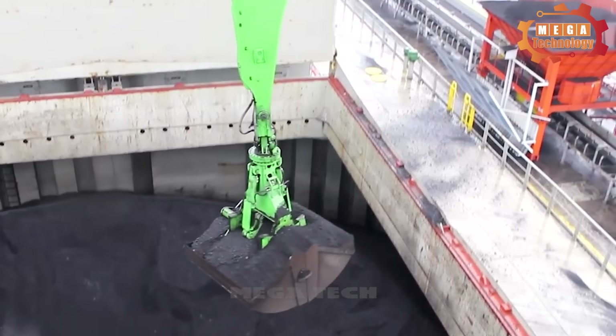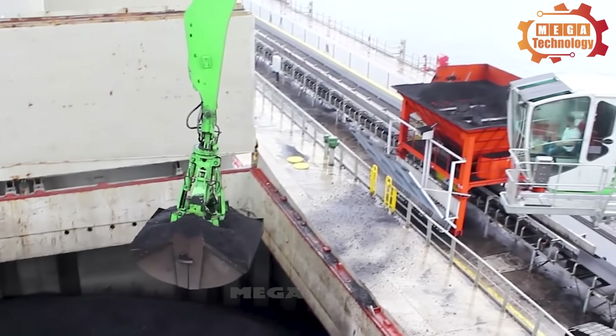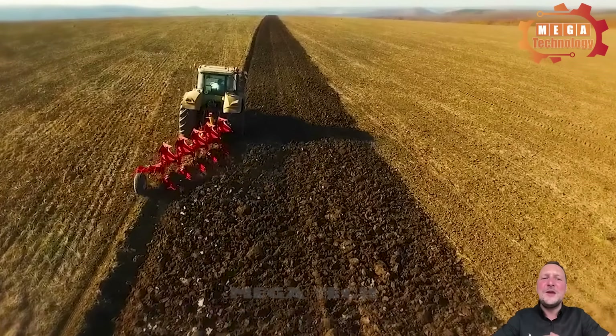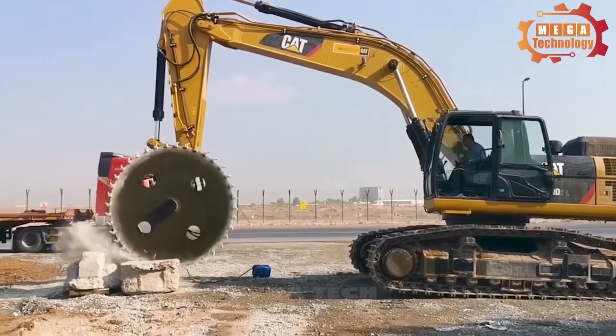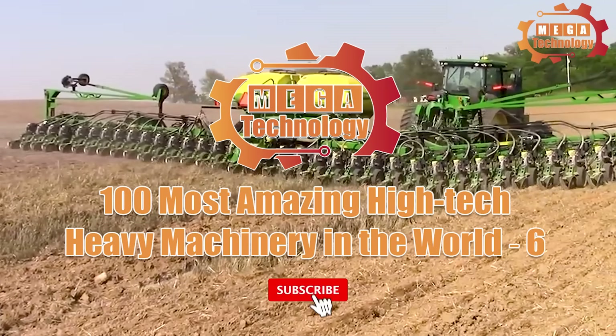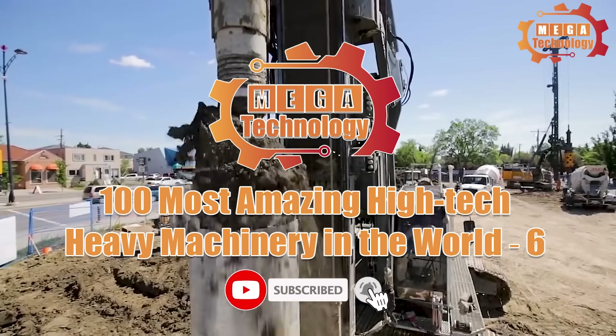Welcome to Mega Technology. Make sure you're ready to embark on a journey to explore the world's most modern machines. 100 most amazing high-tech heavy machinery in the world.